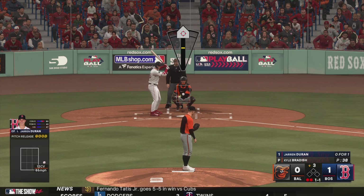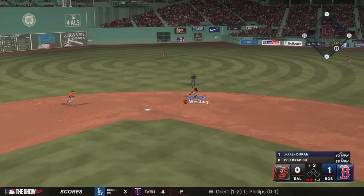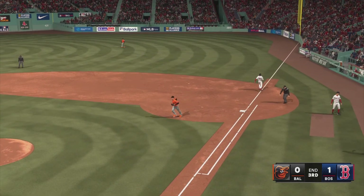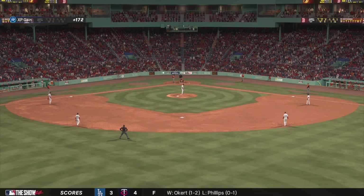Two outs — up the middle, whips it to Mountcastle, bang-bang play, and the inning is over. And we're back.